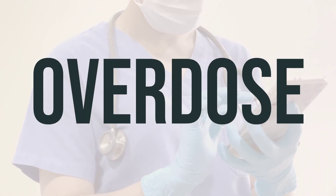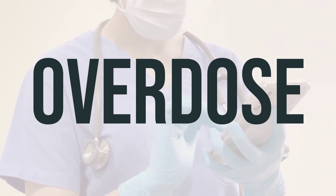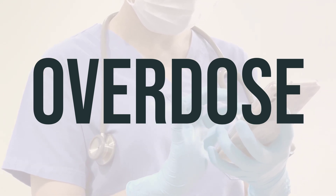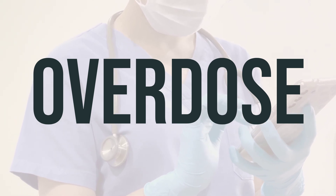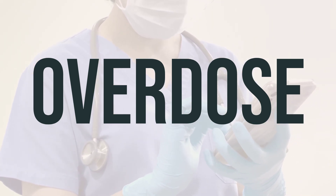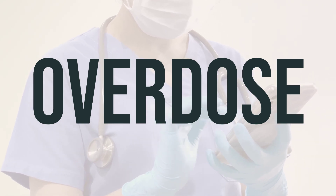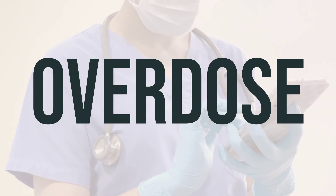If someone has taken too much alemtuzumab solution and experiences severe symptoms like fainting or difficulty breathing, it's important to seek medical help immediately. In the US, you can call 911 or your local poison control center at 1-800-222-1222. For Canadian residents, you can call a provincial poison control center. It's important to act quickly in case of an overdose.